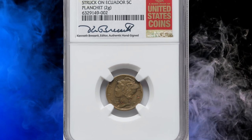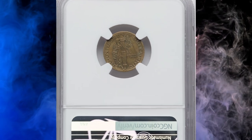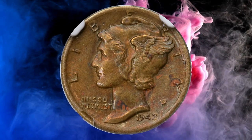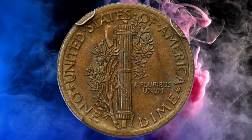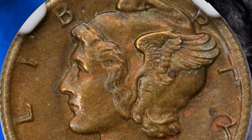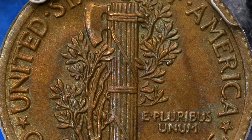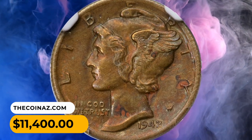Number 3: A 1942 Mercury Dime struck on an Ecuadorian 5 centavos planchet, graded MS-62 with Full Bands by NGC. A well-centered wrong-planchet strike showing some weakness around portions of the rims where the planchet failed to fill the dies, but generally sharp throughout the interior with excellent Full Bands definition. Each side has uniform olive brass and golden orange hues with satiny luster, and minimal abrasions are seen. It sold on July 20, 2023 for $11,400.